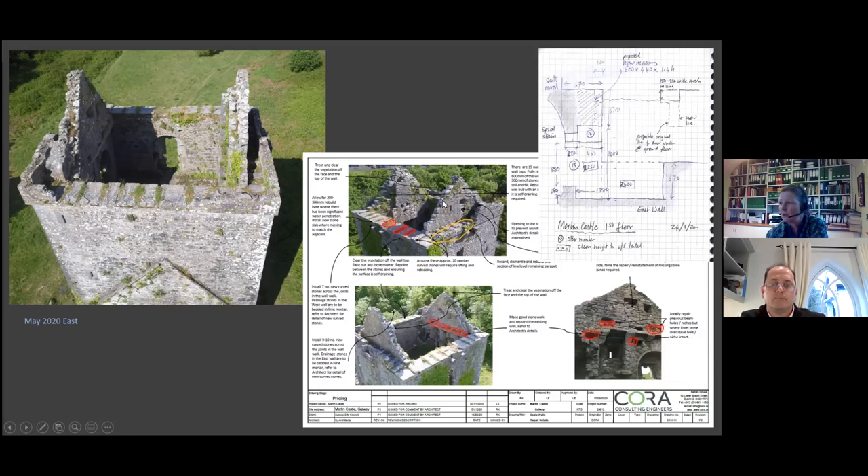We made assumptions about how much needed rebuilding — for instance, allowing for a top 300mm of all gable walls to be rebuilt, so there was a decent bit in the pricing. And there were some interesting details at other areas, with hand sketches included in the tender information to explain what was required.